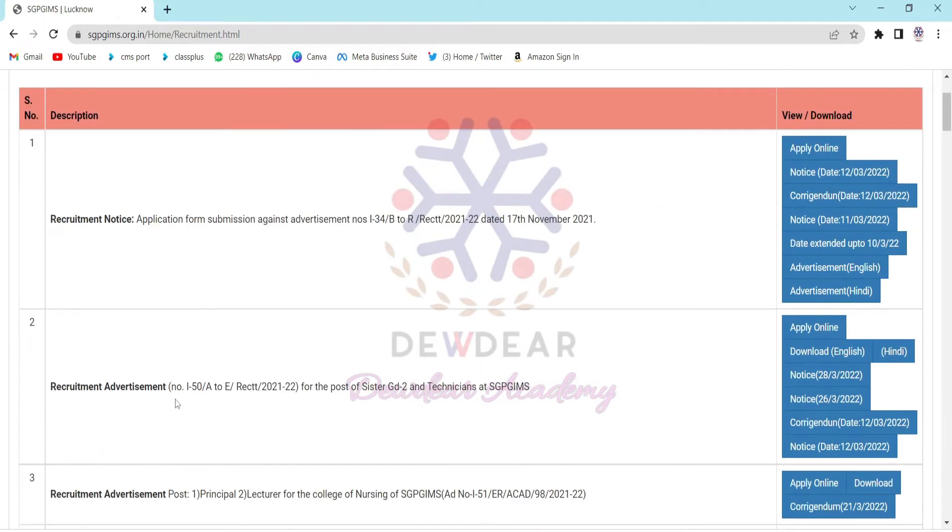I click this recruitment window and you can see the advertisement. The second description is regarding the post of Sister Grade 2 and technicians at SGPGIMS. On the side, different notices are given.